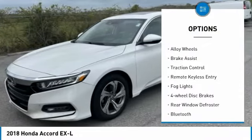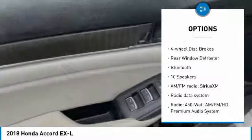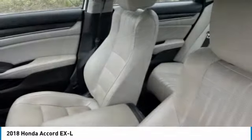Panoramic moonroof, electronic stability control, alloy wheels, brake assist, traction control, remote keyless entry, fog lights, four-wheel disc brakes, rear window defroster, Bluetooth.